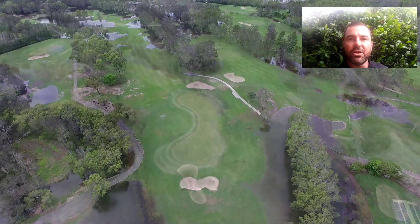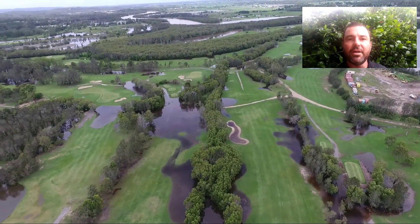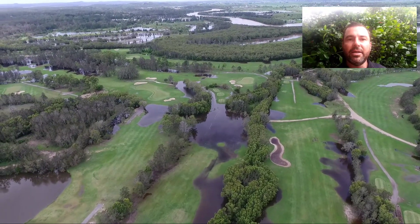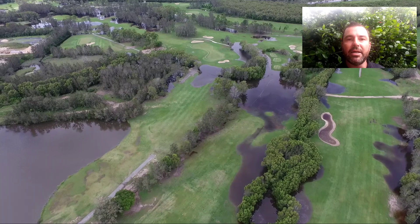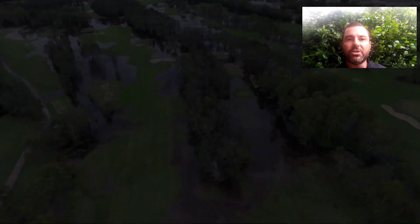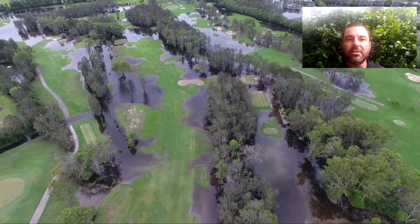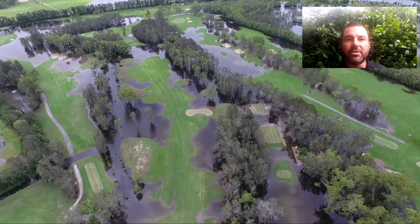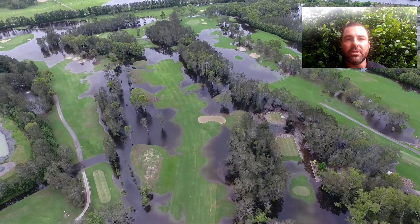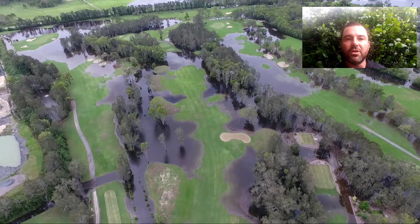So we thought we'd just show you what the golf course looks like at the moment. We're flying over here now — this is up the ninth hole. You can see there's a lot of water there. This was taken today, Monday at about lunchtime, which was when the tide was at its highest — a 2.7 metre tide today, which is really high for us. As we pan around here to the front nine, you'll see there is a lot of water over the golf course in this front nine area.